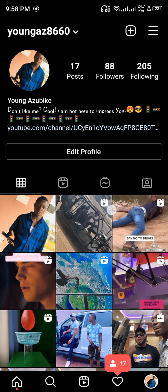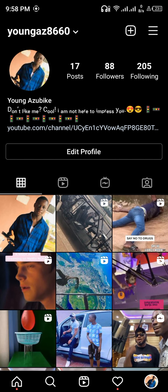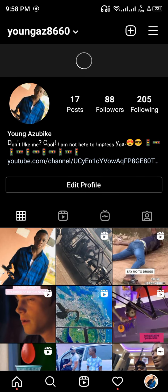See — 88! It's going up. You can just leave it for about 30 minutes to an hour and see the result. You can see that this method is really working.